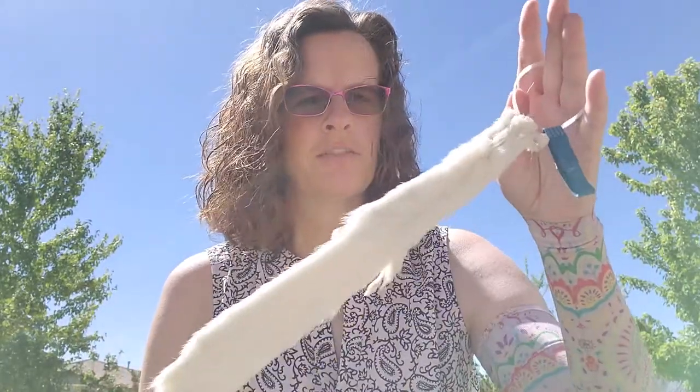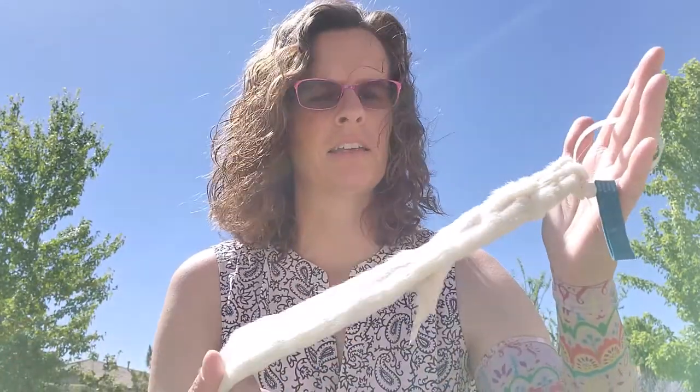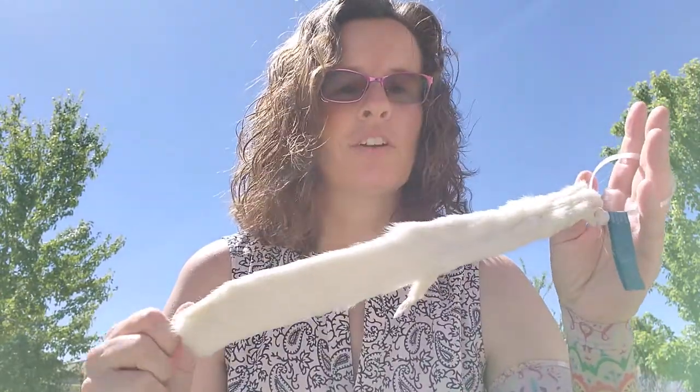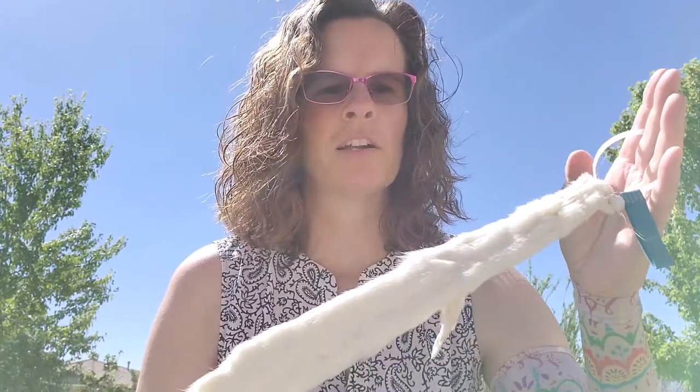So that's our little friend for today — the ermine. You can look for these in riparian areas, definitely in the mountains, and if you ever see one, take a picture and send it our way. Have a good day, we'll see you next time on Watershed Adventures.